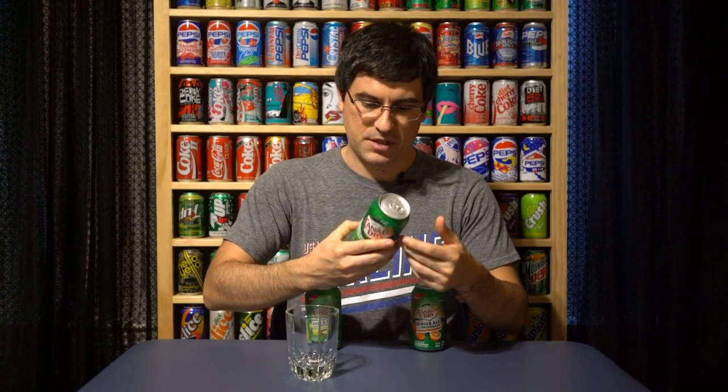Canada Dry has been around forever — I would expect them to brag about that on the can somewhere. 1904. Geez, that's a long time. It's a very light, tannish color. I don't know why people drink ginger ale when they're sick — that's just kind of a thing, and I associate ginger ale with being sick as a child. All right, cheers — let's calibrate with some ginger ale.